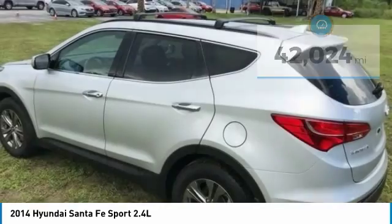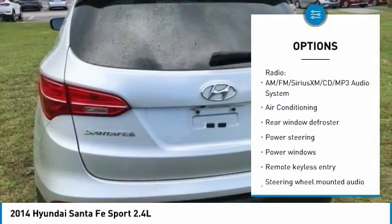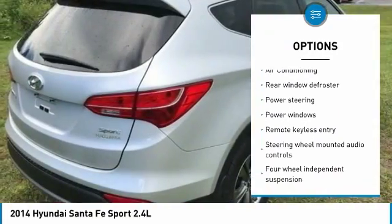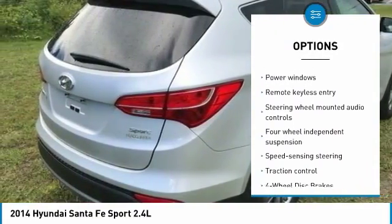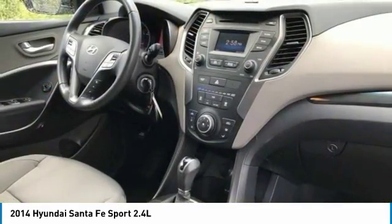Here are some of this vehicle's great options: stability control, traction control, backup camera, anti-lock braking system, steering wheel audio controls, keyless entry, air conditioning, Bluetooth, dual airbags, driver airbag.